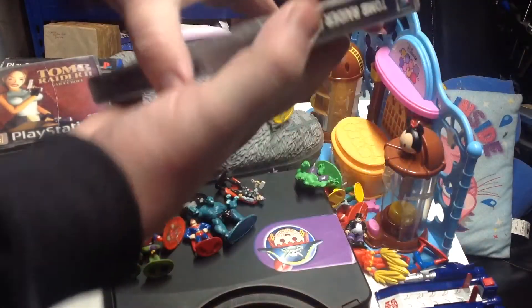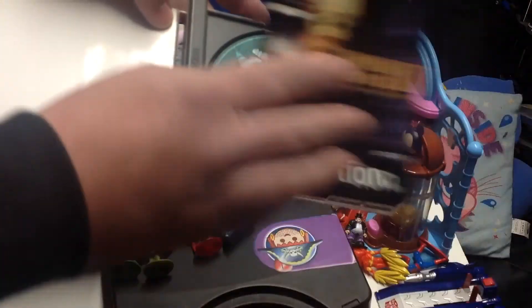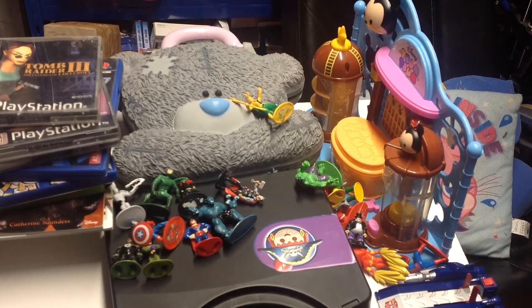And then we've got Tomb Raider 3 featuring Lara Croft, again on the PlayStation — game and manual. That was it for the last couple of days. Thanks for watching — like, comment, subscribe, watch some of my old videos if you enjoy this, and I'll catch you next time. Thanks for watching, bye!